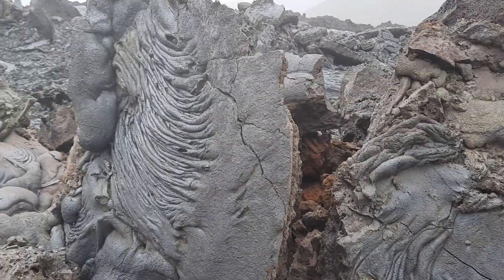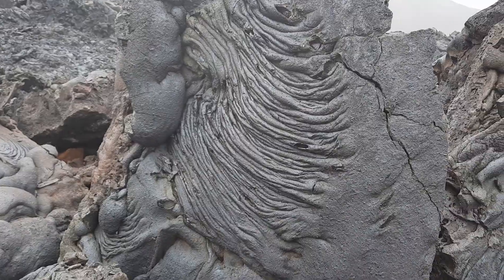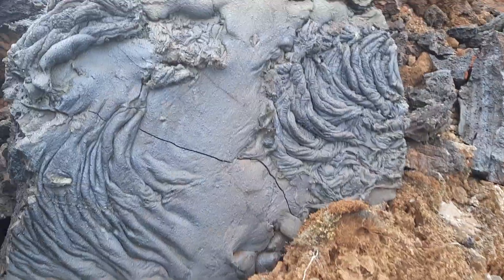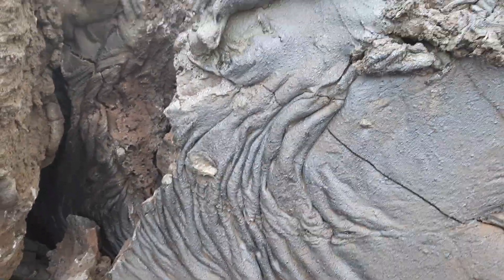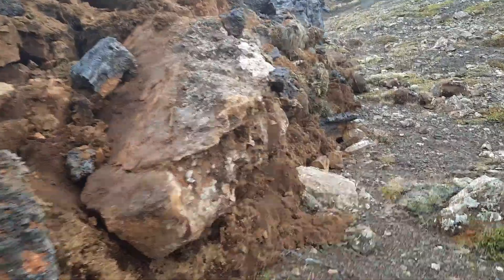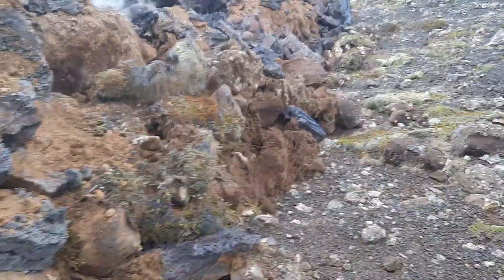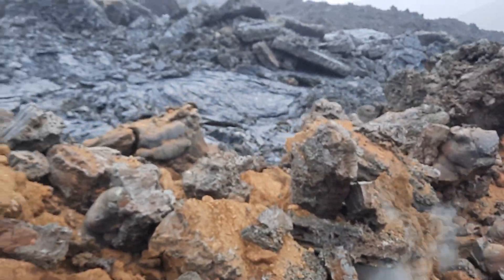If I touch the rock I'd burn myself — it's actually hot here. But overall, one can walk very, very close. This is lava that was pushed around just very recently, over the last few days. It's partly pushing the soil out of its position, and here you can see some of the very hot material.